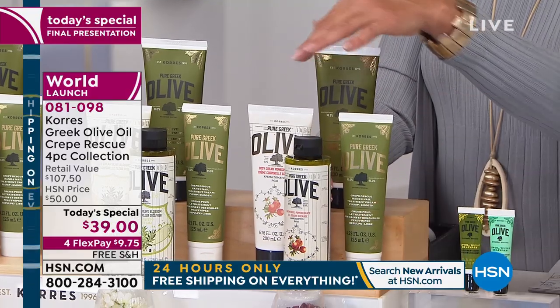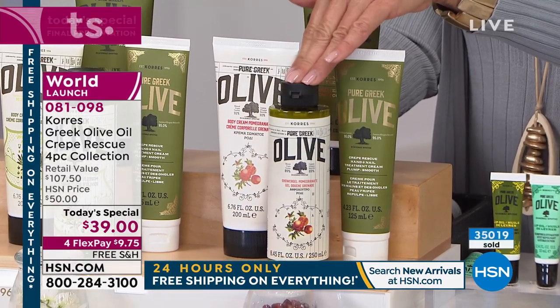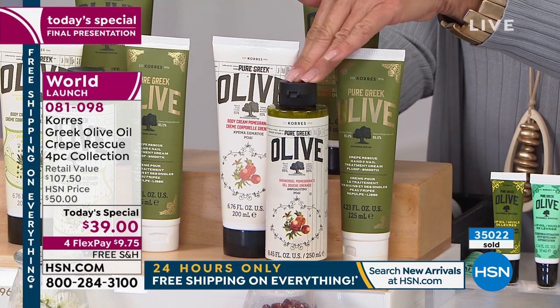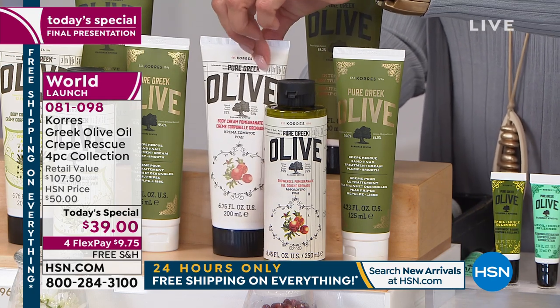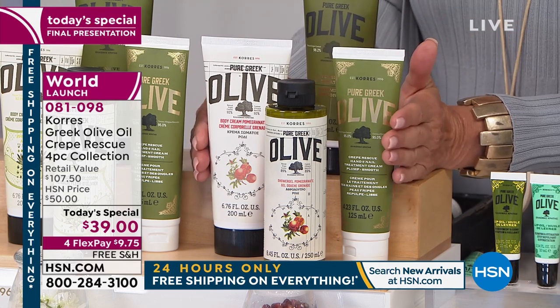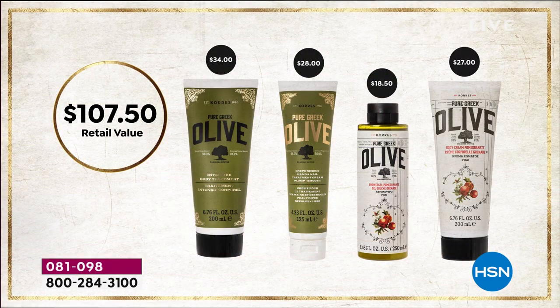You're also going to get the shower gel. Every single day I take a shower using the shower gel - it is my absolute favorite. My skin looks younger and feels healthier and more moisturized than it ever has simply because I use it every day. And then of course you're getting the body lotion - an iconic classic, an all-time favorite. All four products - $34 for the crepe treatment, $5 more gets you jumbo sizes of the extra items - a $107.50 value.